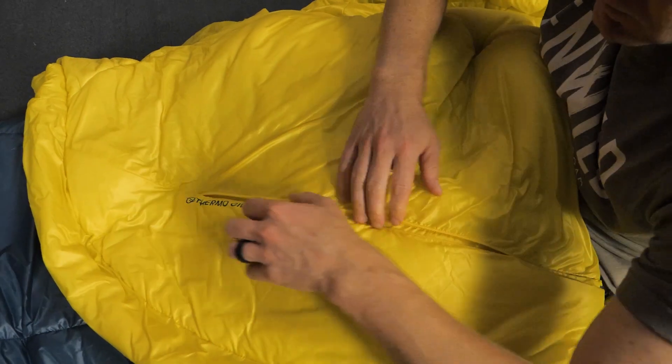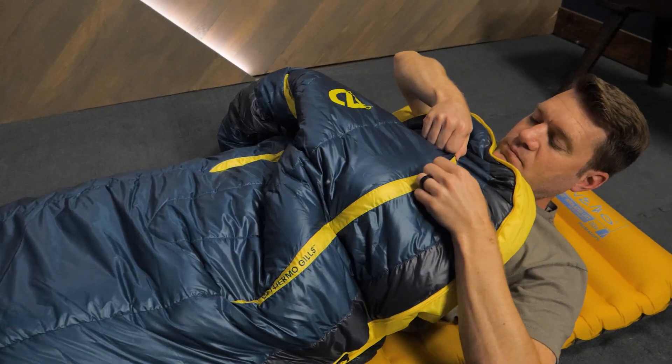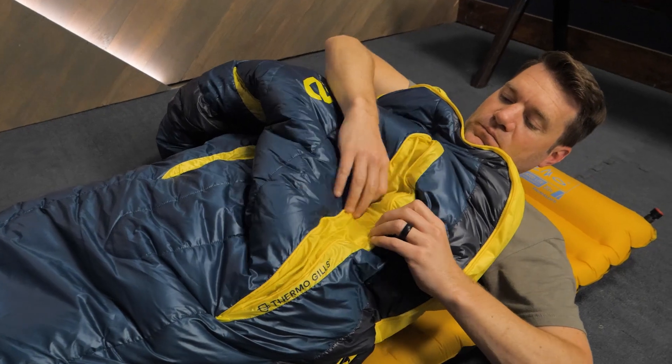Thermo gills extend the temperature range of the bag. Utilize this multi-stage zipper system so you can use the bag in warmer temperatures without overheating.